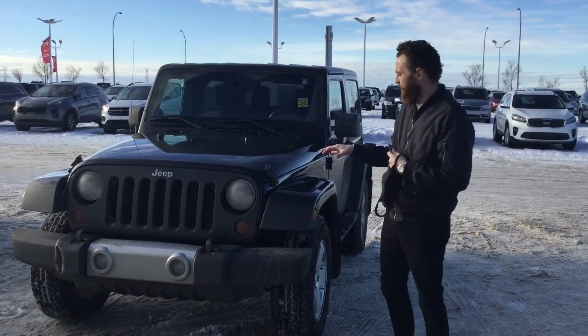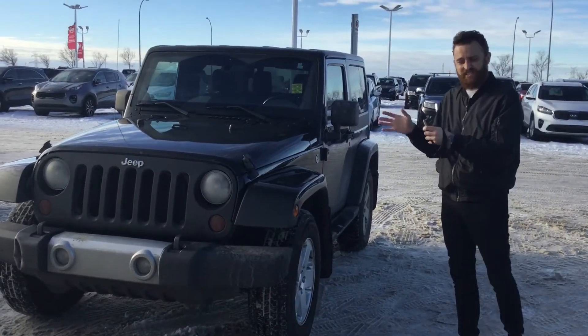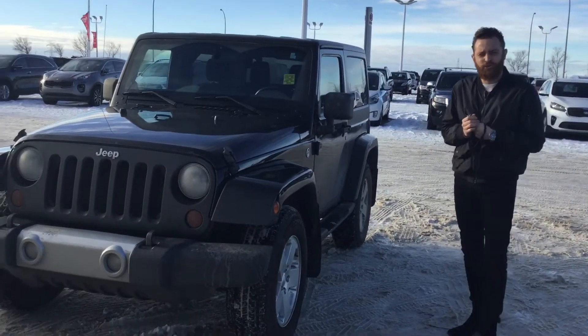This is a 2011 Jeep Wrangler — Sahara, I'm so sorry. This is the Sahara we were talking about with only 130,000 kilometers.